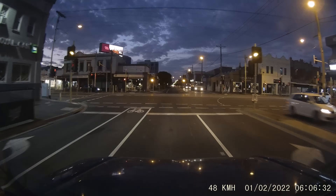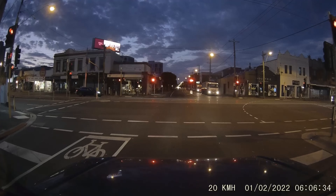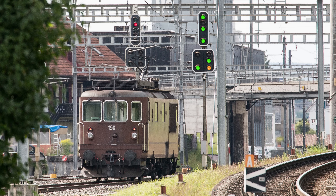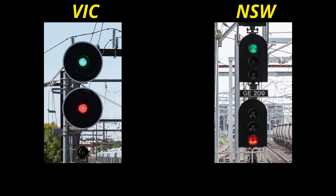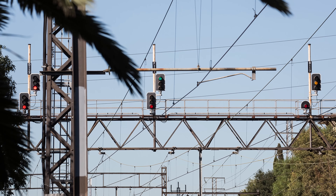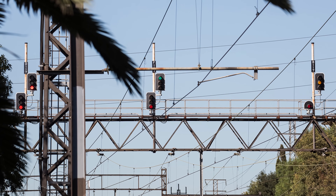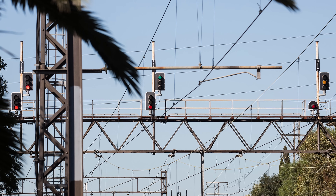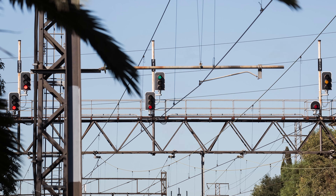Unlike road signals, which have broadly the same meaning wherever you go, railways all over the world use very different systems with very different meanings. Here in Australia we even have different systems in different states with conflicting meanings, which I've already made a video specifically about. The three-position signalling used in Victoria is a type of speed signalling, derived from North American concepts, and was first introduced to the Melbourne suburban area in 1915, becoming widespread throughout the early 20s.